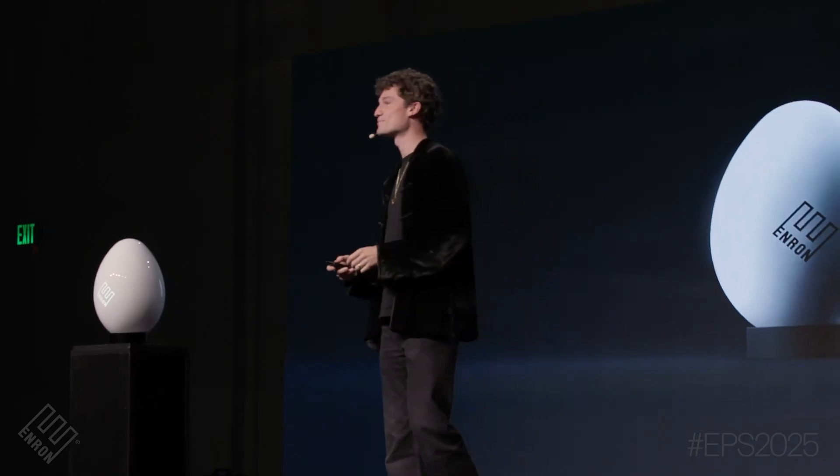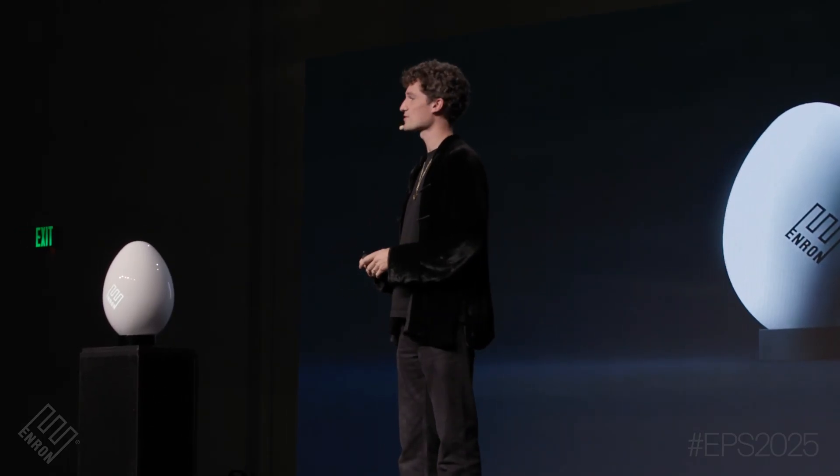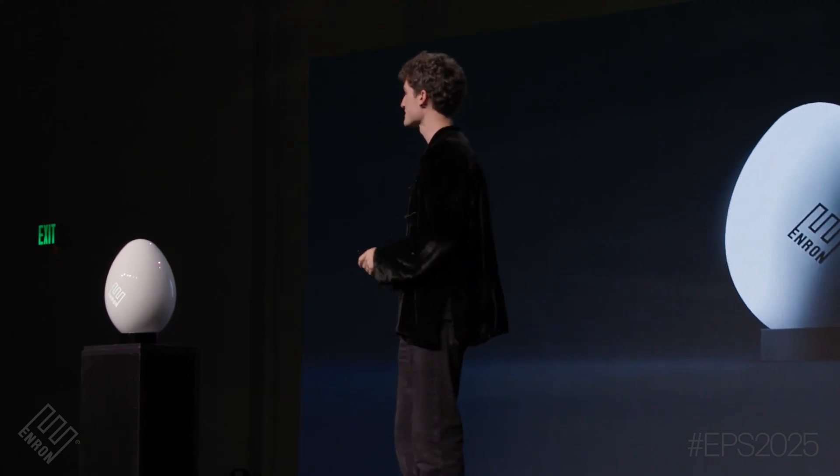Ladies and gentlemen, I'd like to introduce you to our Chief Technology Officer, the man responsible for the design and engineering of this egg — Mr. Daniel Wong.